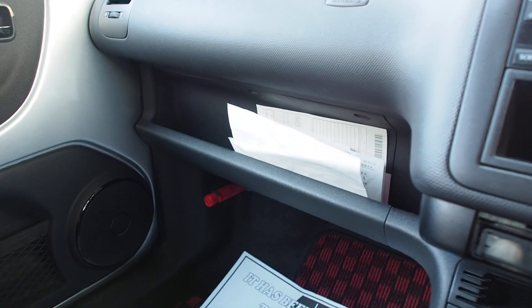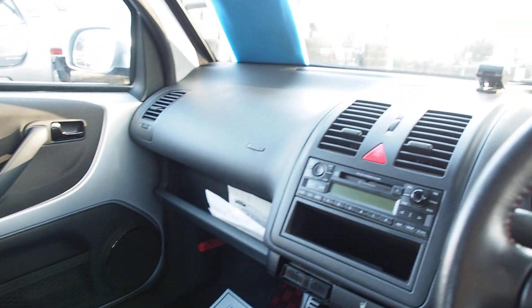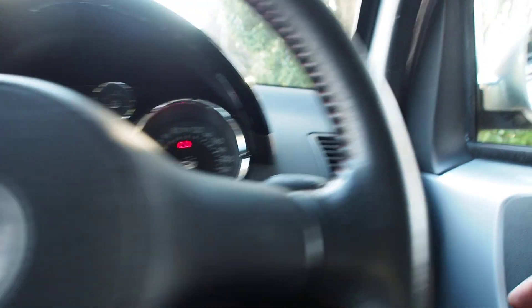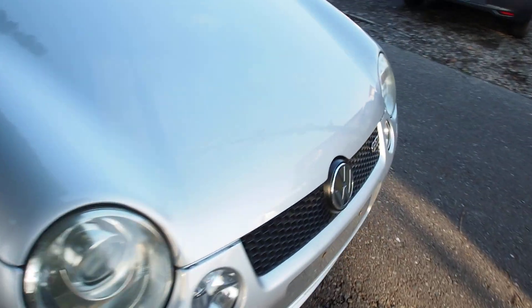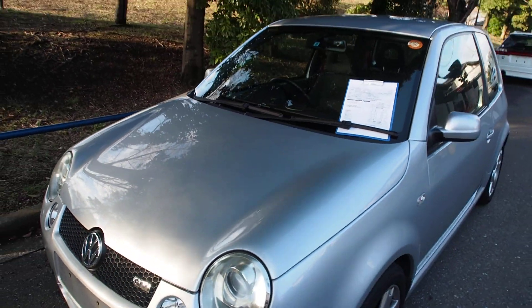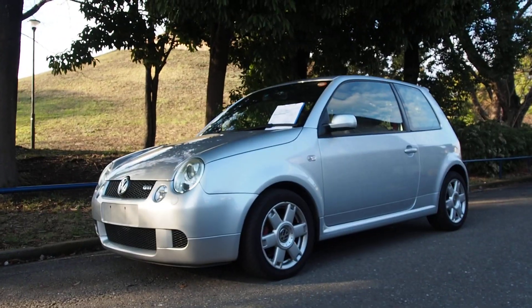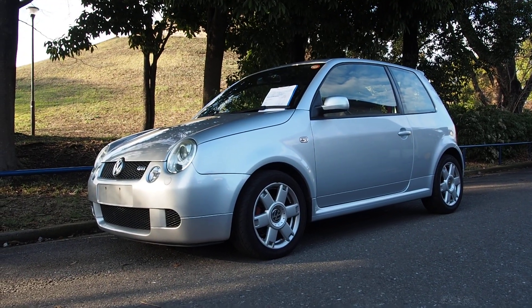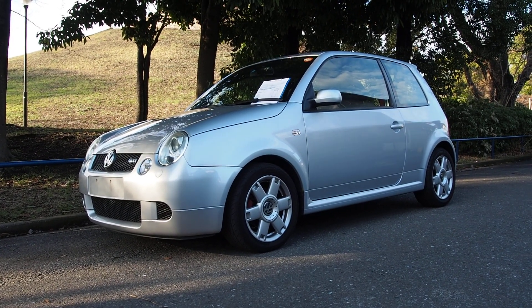I think the Lupo GTI is kind of like a Mark 1 Golf GTI — modern era version. It's a cool car. Because the condition is good, this video is going to be shorter than they usually are. I hope you enjoyed this short little video of a Lupo GTI. Thank you for watching. If you have any questions, feel free to post them in the comment section or check out our website and send us an email. Thank you very much and have a nice day.